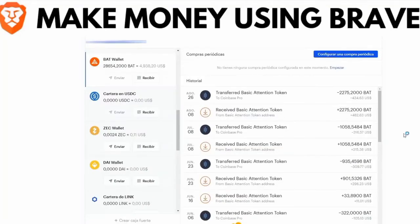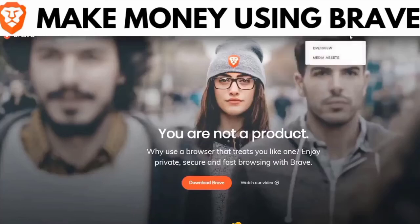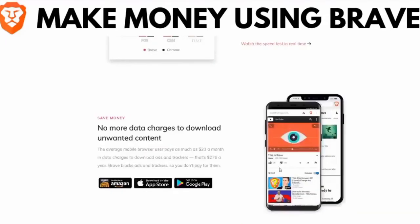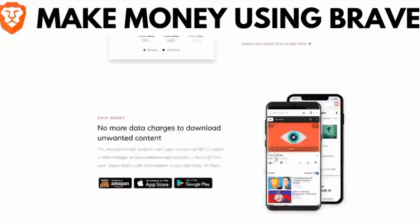It's because I use the Brave browser, which pays you for using it. And if you're not using Brave, you're missing a lot. Let's go to the official website of the Brave browser. This is its official website, where it shows you the three great advantages it has compared to the browser you are using now — whether that's Google Chrome, Firefox, or Safari. The Brave browser is so easy to use because it has been created like Google Chrome, but let's go to the three points that make Brave the best.